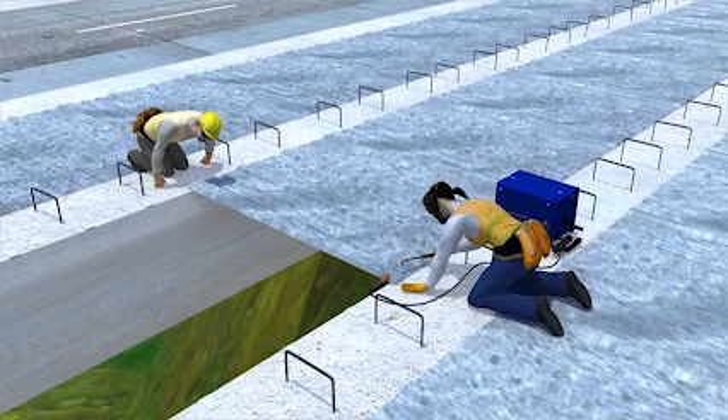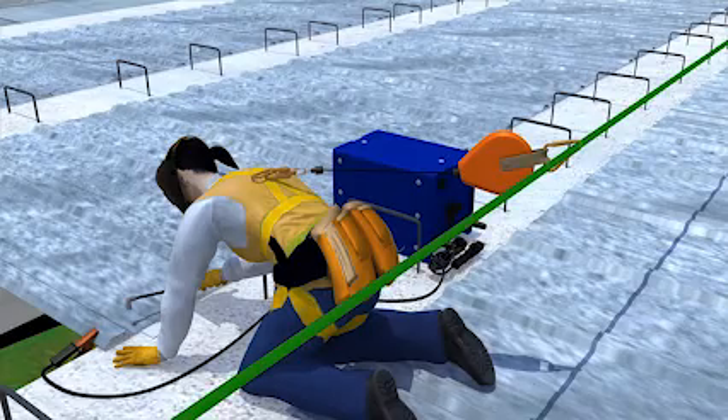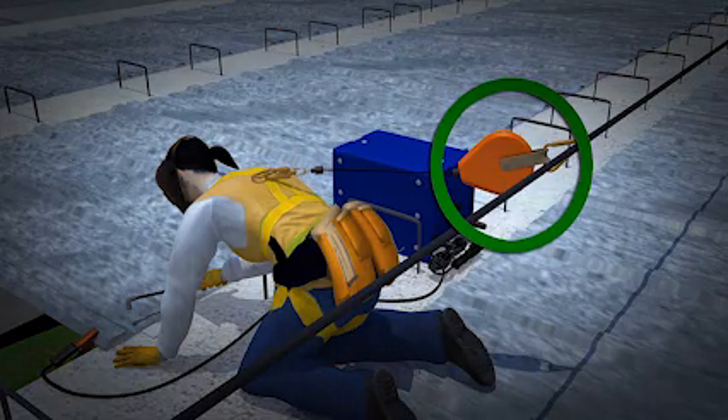Let's see what happens when these workers use fall protection. Now there is a temporary horizontal lifeline attached along the beams. Each worker wears a full body harness and connects to the lifeline using a self-retractable lanyard with self-rescue capability.